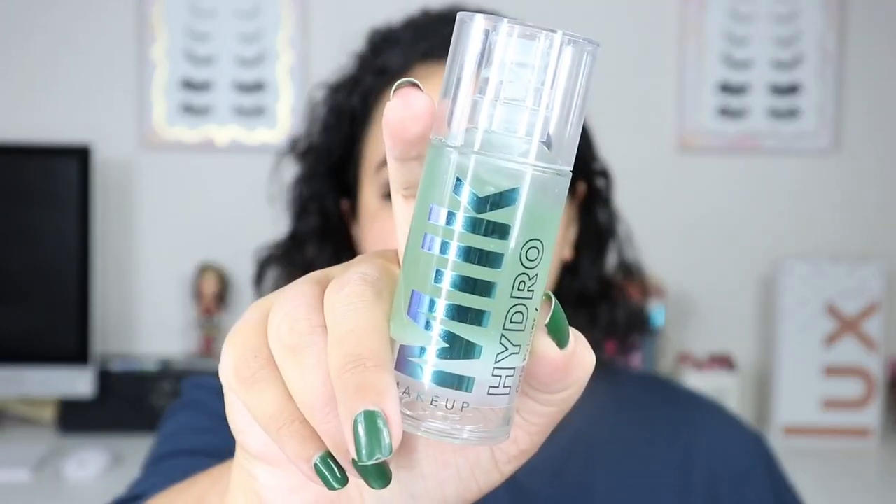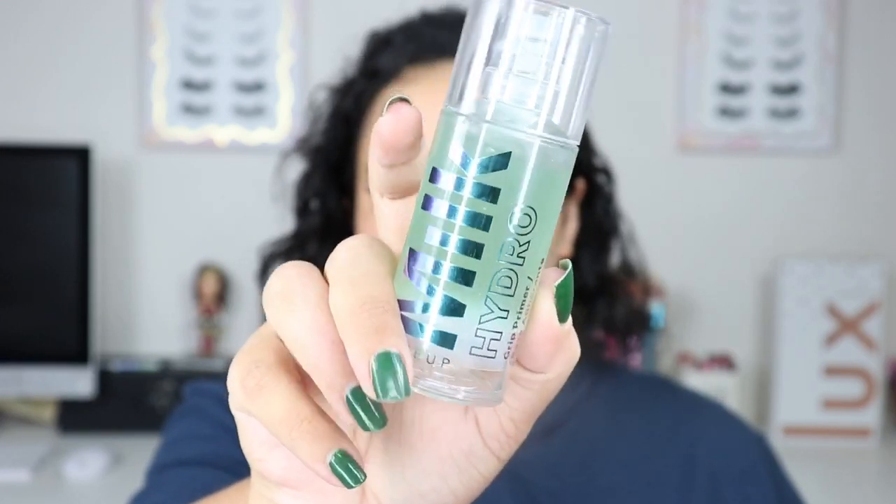So the first thing I go into after my moisturizer is primer. I have quite a few primers, but when my skin is pretty dry, I like a hydrating primer. I have the Becca one and a Tarte one that I really like, but ever since I bought this — I think it was the beginning of the year — this has been my go-to. This is the Milk Makeup Hydro Grit Primer. It's like tacky, which is what I really like when I'm doing a full coverage look. I want it to stick.